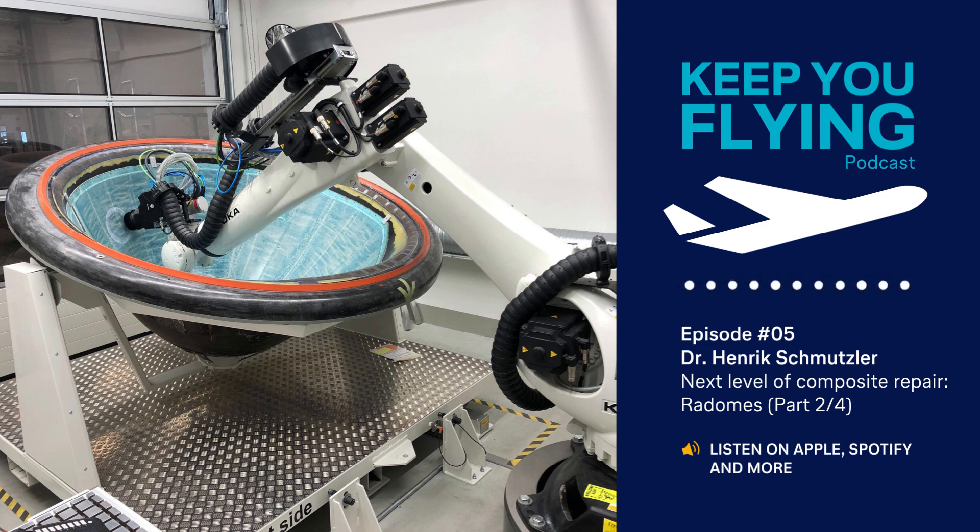In this and the two following episodes, I will try to go a little further into the details of each individual process. I will also elaborate on the respective ARC parts repair capabilities that we have developed and introduced into daily MRO operations at the Lufthansa Technik base in Hamburg. The first ARC parts that I would like to shed some light on are the nose radomes of commercial aircraft.